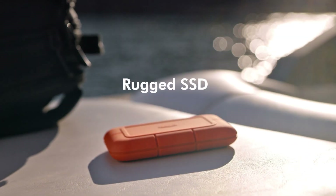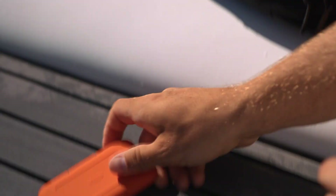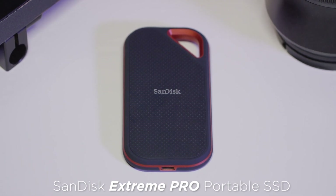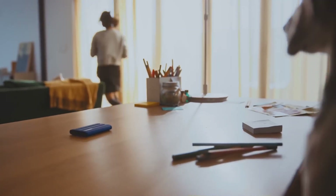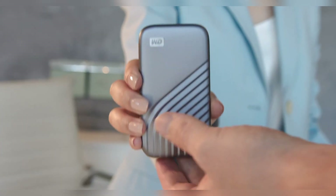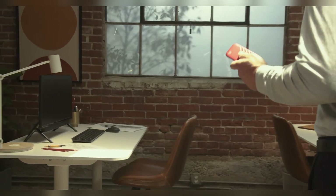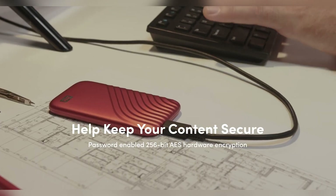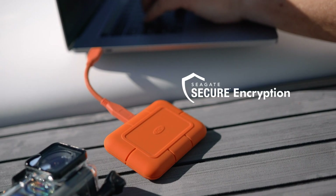Welcome to our channel, where we bring you the latest and greatest in tech. Today, we're diving into a must-have accessory for anyone who values speed, durability, and reliable data storage: external SSDs. Whether you're a content creator, a gamer, or someone who needs to carry important files on the go, having a high-performance SSD can make all the difference.